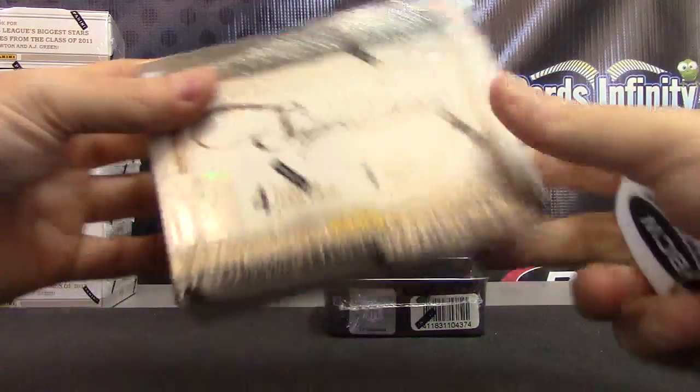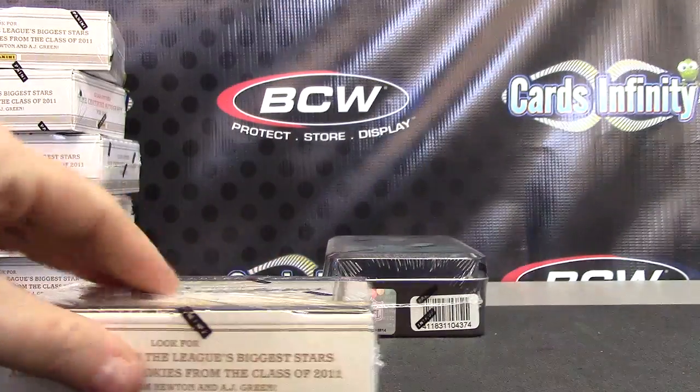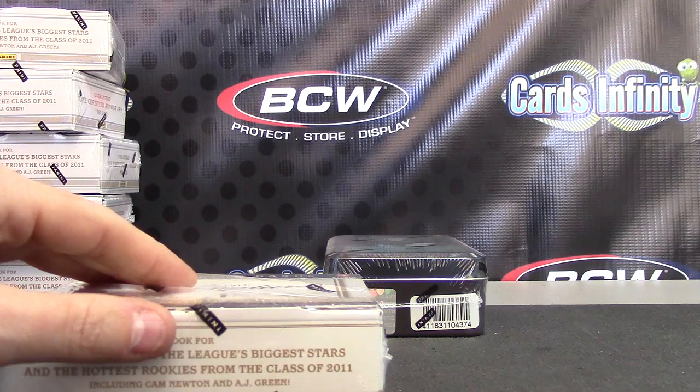Next up we have Kayla. It's gonna try a prime signature number 69 — 2011, that was the right year, right? I think it was 2011, not 12 — more than likely.